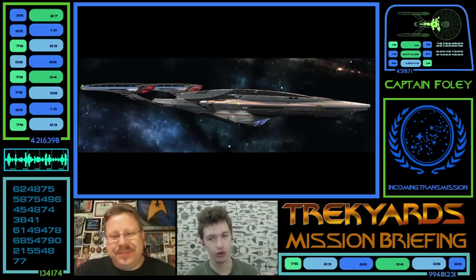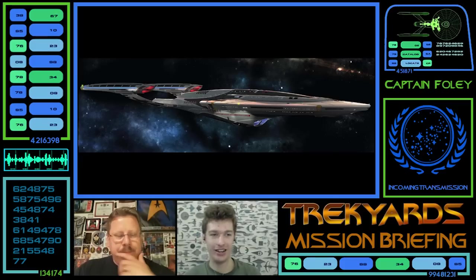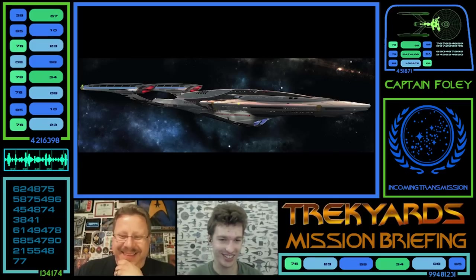It feels much more refined — like they don't need to represent that level of 'hey, we've got engines.' Yeah, the sleekness. It's a very interesting craft.